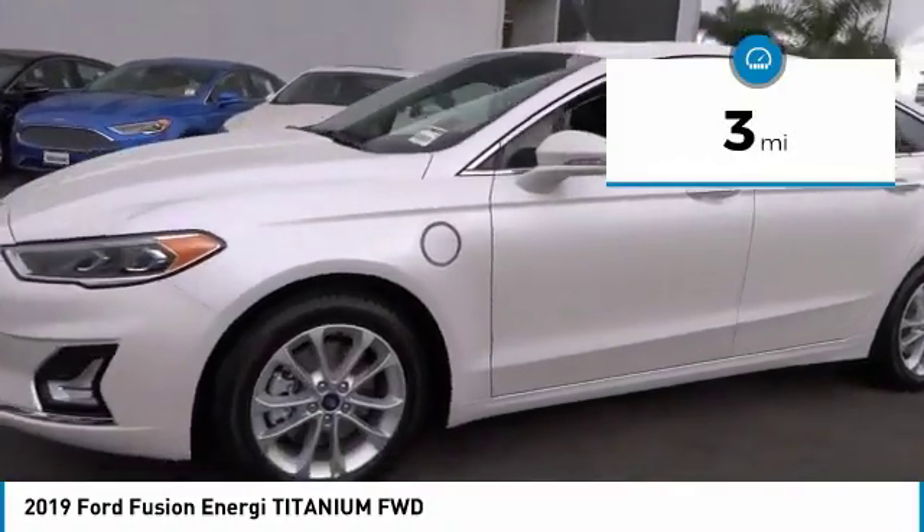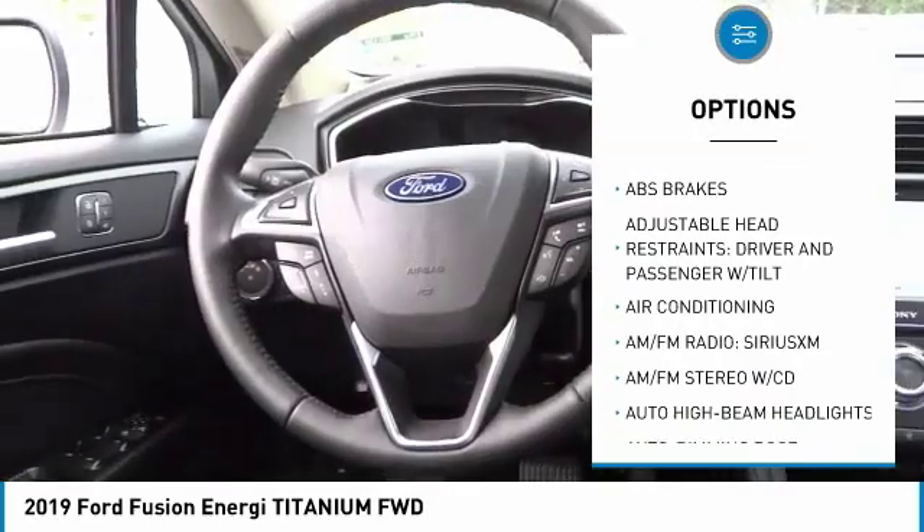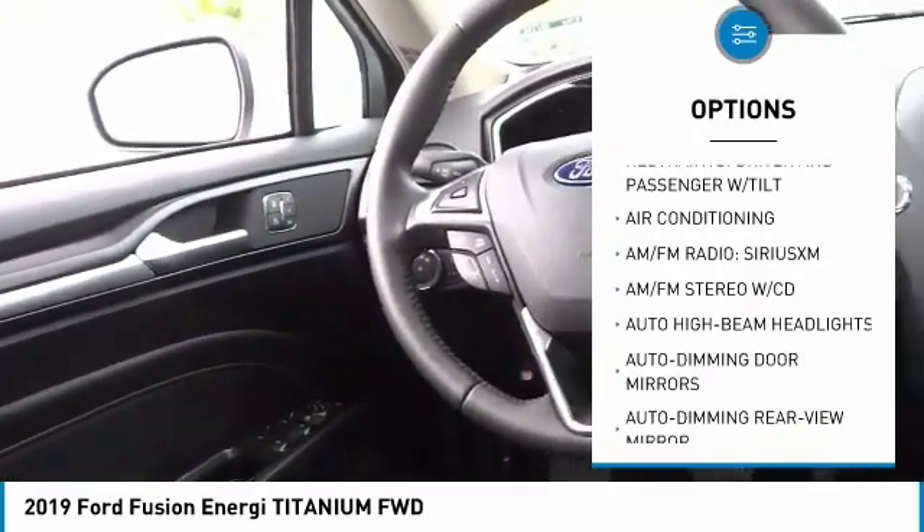This vehicle has less than 100 miles. Here are some of this vehicle's great options: power passenger seat, traction control, navigation system, and air conditioning.